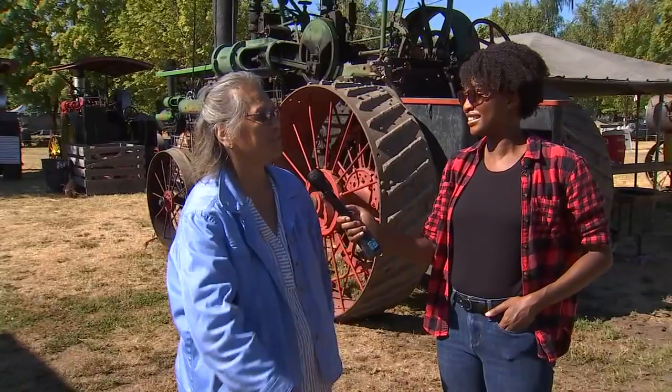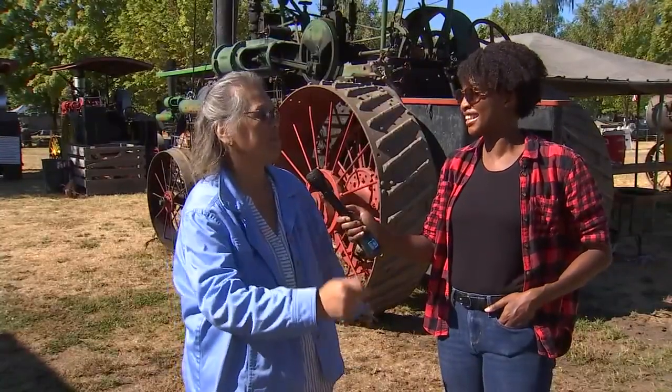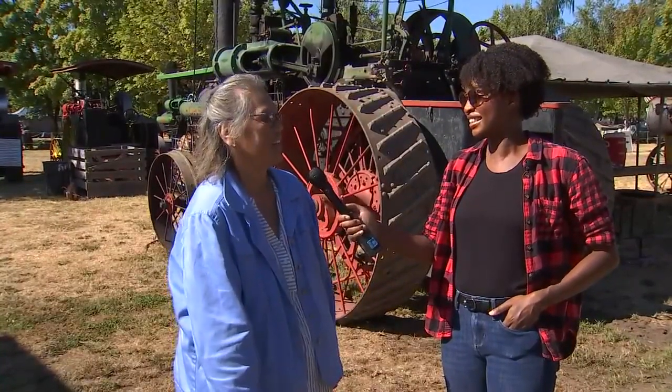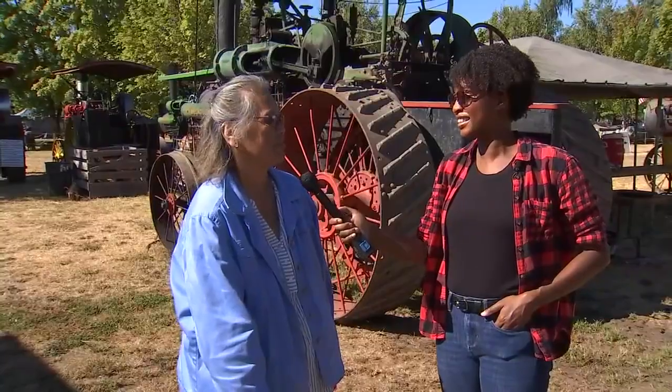I have an opinion — the steam traction. It's because we own five of them, and so that's my passion. And making sure that everyone has a good time, and there's lots here to have a good time with.